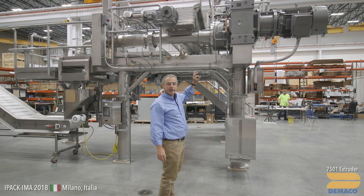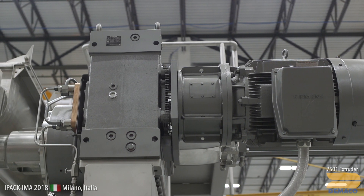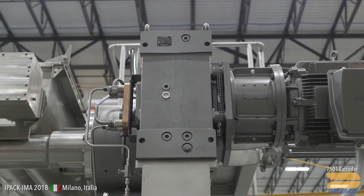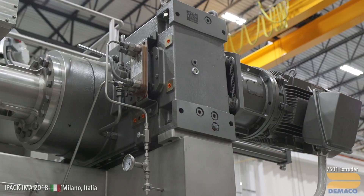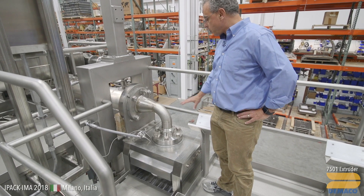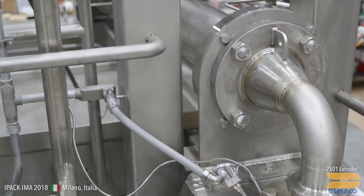This is the extruder drive unit, custom made for us in Germany. It is extremely robust and designed for a very long service life. As you can see, it's not covered with grooves or fins or other things that will be dirt traps — it's a very hygienic design. It's extremely rugged. We have a direct drive 75 horsepower motor on it, custom built for DiMacco by Siemens in Germany. The extrusion head here is a 520 millimeter head — a very heavy, tough piece of equipment.